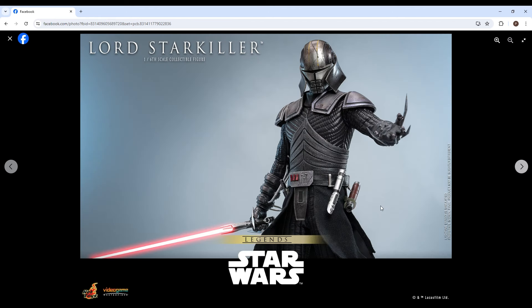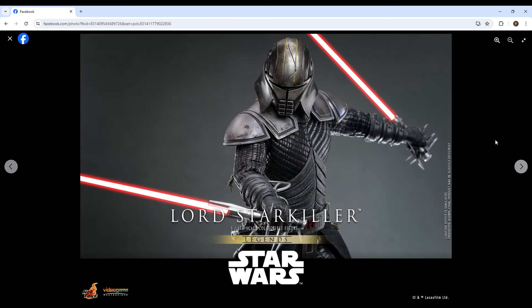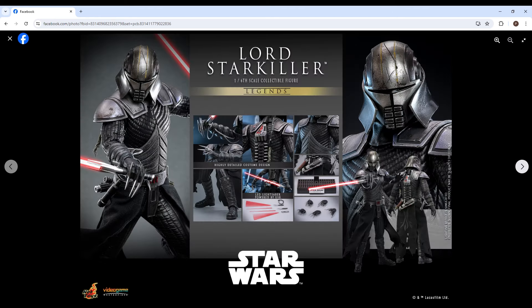That's awesome if that is it — it looks a lot like it. Legends fans are going to love this. Here's everything he comes with: those hands which look awesome, four lightsabers, and an LED lightsaber powered by USB. Highly detailed costume design — let me see what lightsabers are included here.